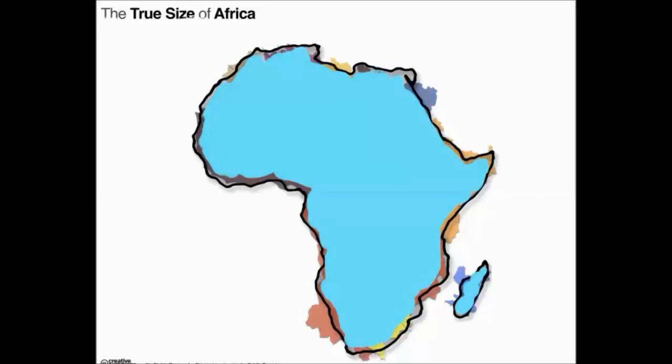The Earth is round, of course, and when you try to put things onto a flat map, they end up getting squished, especially towards the equator, and the equator runs right through Africa. So places like Africa will get shrunk down — kind of unfairly in size.